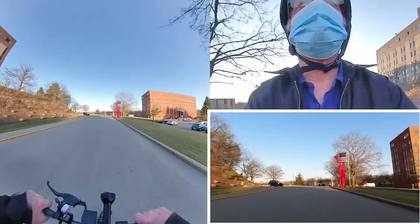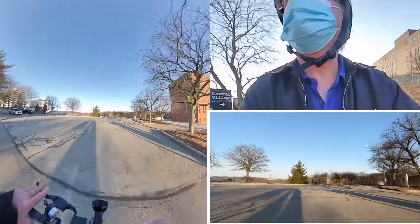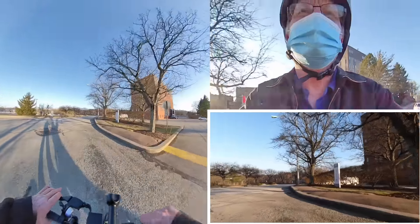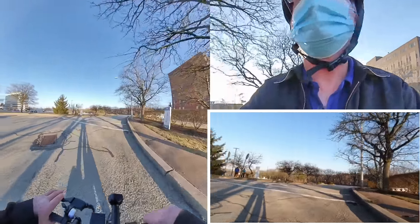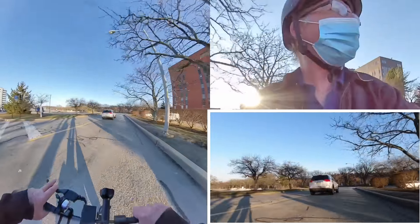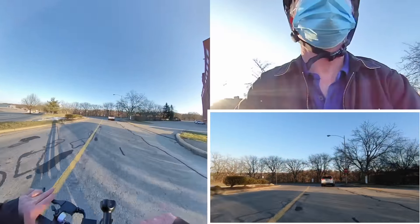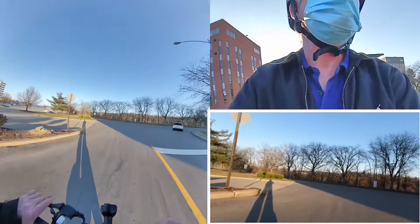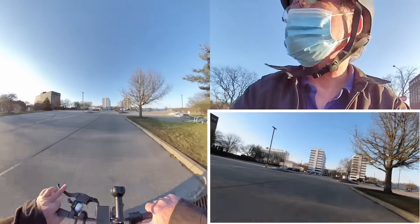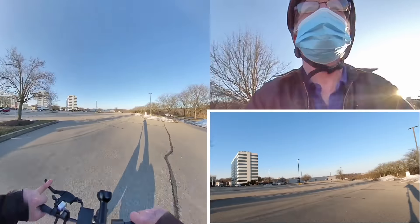The brakes are working great. The brakes are tighter now, so that's a plus. That is a plus.